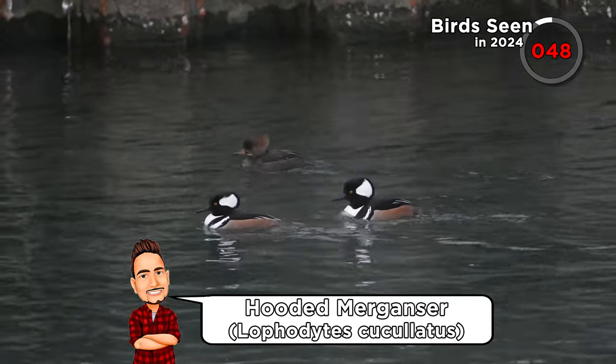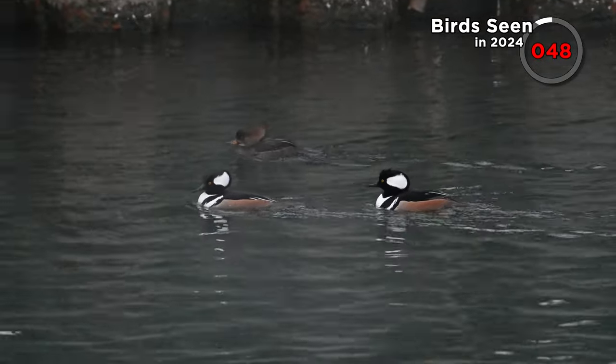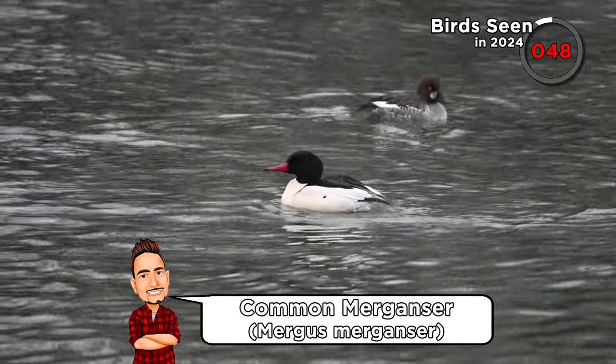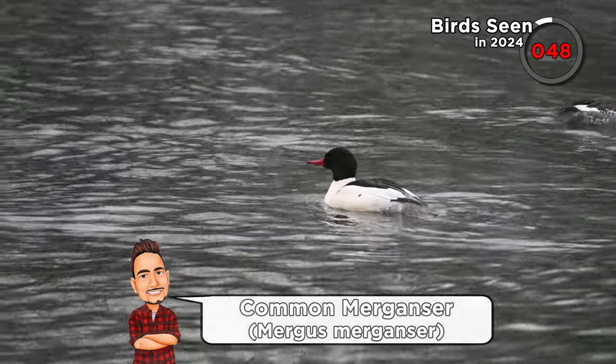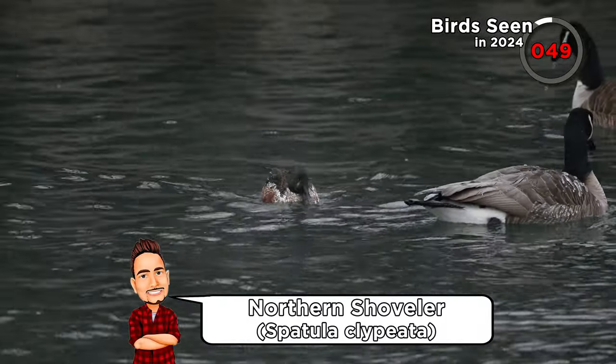We've had a look over the bay and we're just going to move up a little bit further towards the bridge, see if there's anything further upstream. There are a few thickets — we'll see if there are any perching birds among those as well. Already added three new birds, that's pretty cool. Some more hooded mergansers were hanging out under the bridge. We also got closer looks at a common merganser, and we saw a male northern shoveler, albeit quite a mottled-looking one.